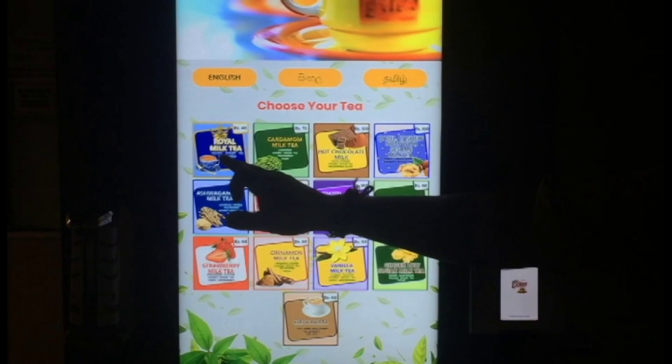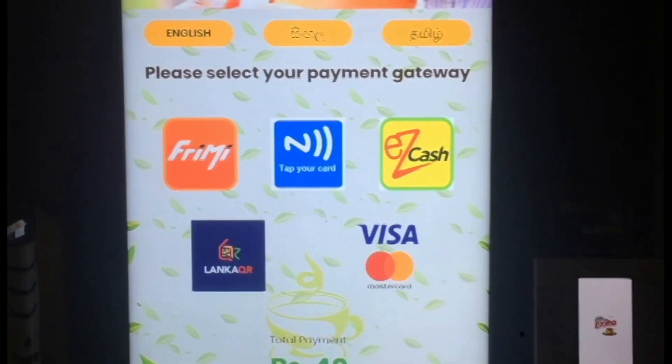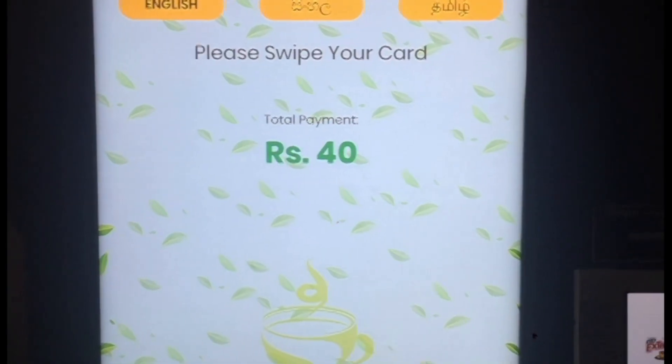First, select the tea you like. After selecting it, touch the proceed to payment button. Then touch the Visa/Master button. Insert the bank card into the POS machine itself.